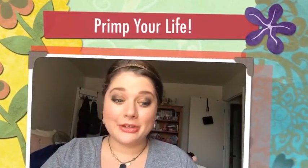Hey guys, welcome back to Primp Your Life. Today I have a lip gloss review for you guys and I'm really excited about this.